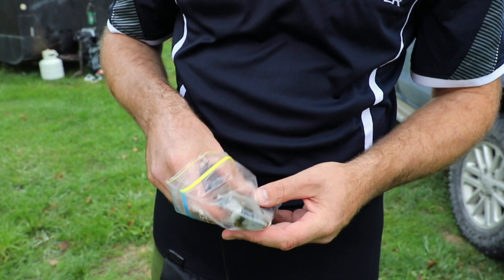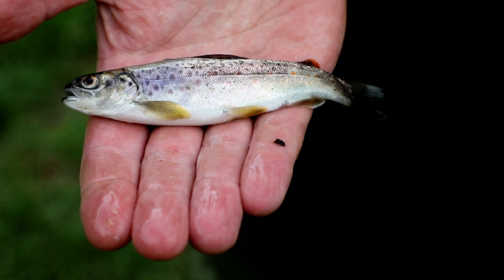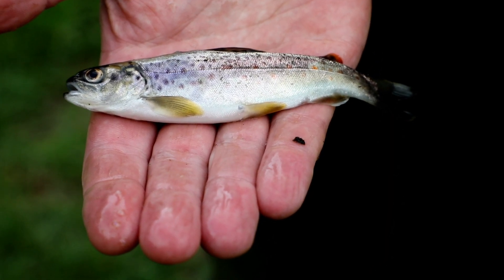If we're able to map all those chemical signatures within a given catchment, we can work out how trout move through the catchment and whereabouts they are spawning.